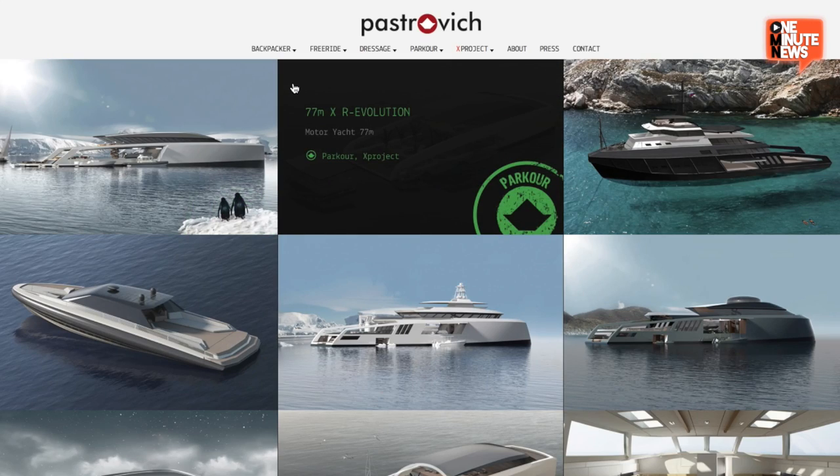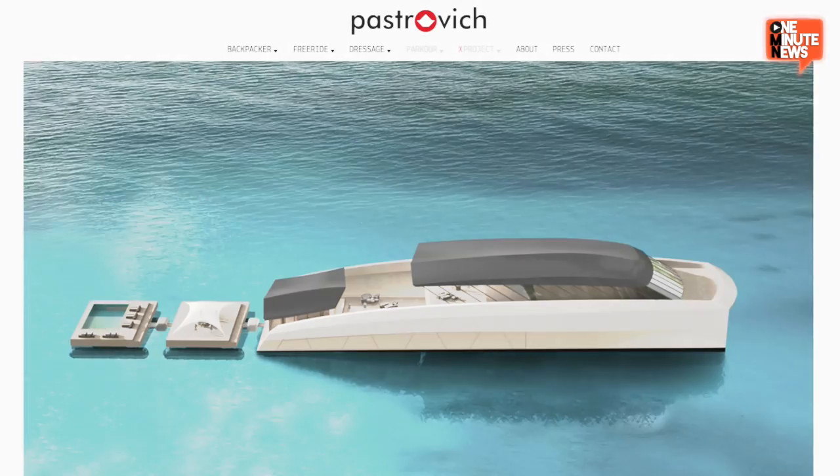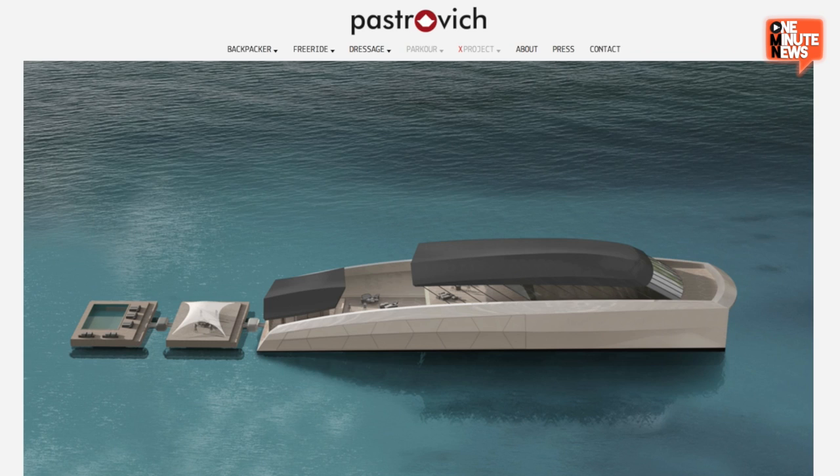Hoping to change things up a bit, at least conceptually, is the 77M X-Revolution designed by Postrovich Studios. Their build-your-own-yacht is a mothership with separately deployable daughter vessels, each of which as unique as your imagination can conjure.